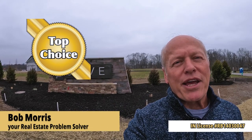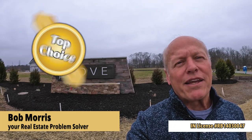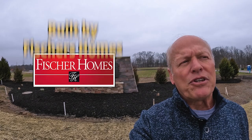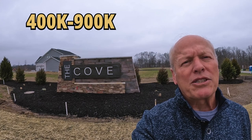Hi, it's Bob with Top Choice Real Estate and the Living in Indiana team, bringing the word on the street talking Indiana real estate. Today I'm at the Cove in Fishers, Indiana. This is a Fishers home development. Home prices here span from $400K to $900K plus. We're going to walk through their model home, which is really pretty sweet, and then look at three quick move-in homes that are ready now. Follow me, let's go take a look.